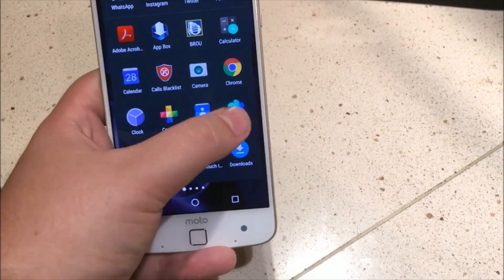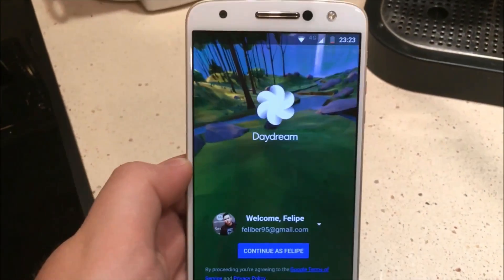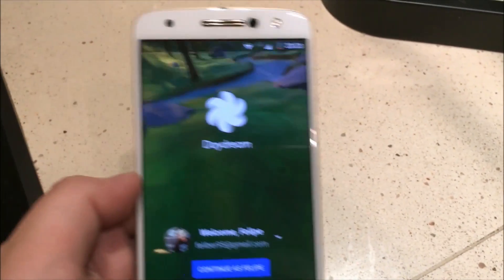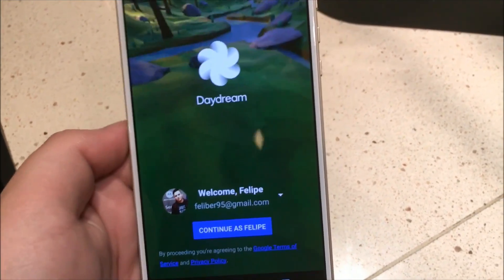There's also the new Daydream app from Google, which is this new virtual reality thing. You'll find it quite cool if you have the VR headset.